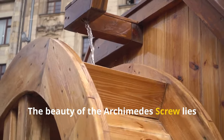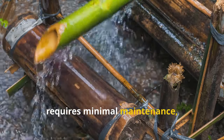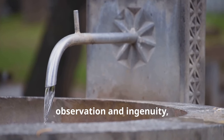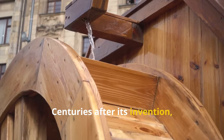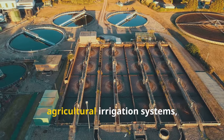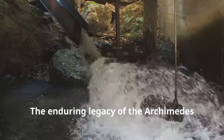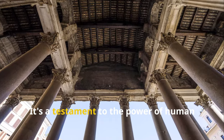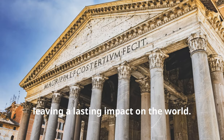The beauty of the Archimedes screw lies in its simplicity and versatility. It can be constructed from readily available materials, requires minimal maintenance, and can be adapted to a wide range of applications. Centuries after its invention, the Archimedes screw remains a valuable tool in various industries — used in wastewater treatment plants, agricultural irrigation systems, and even in some power plants to move large volumes of water. Its enduring legacy is a reminder that innovation often stems from a deep understanding of natural principles, leaving a lasting impact on the world.